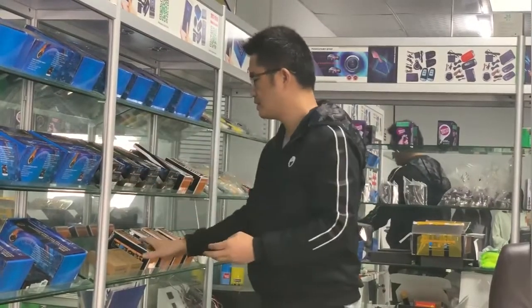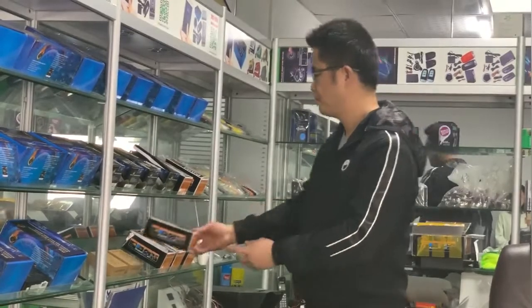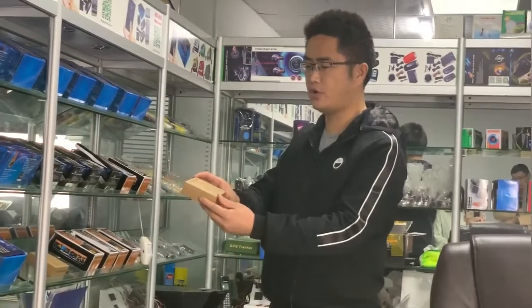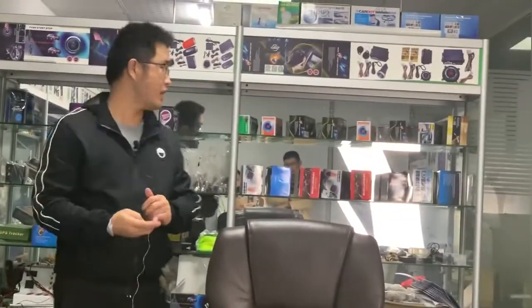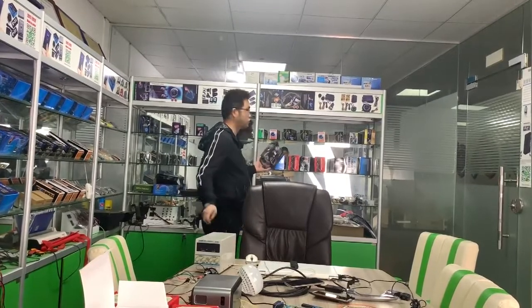This is our keyless entry system. This is our GPS model tracker, and we have many color box for your choice.